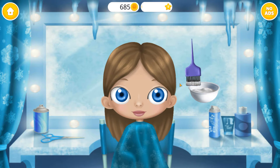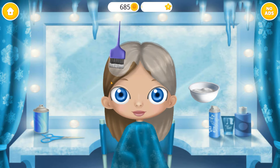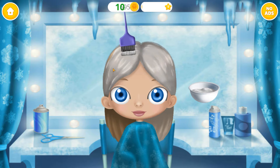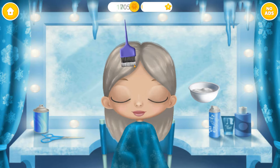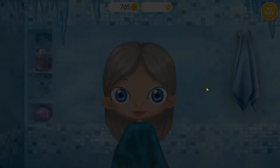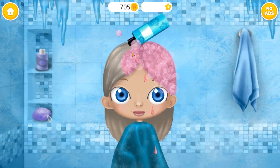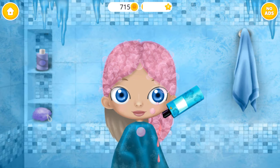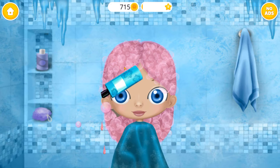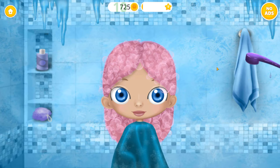First, let's change my hair color. Shampoo for my shiny hair. Rinse it!